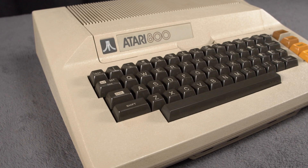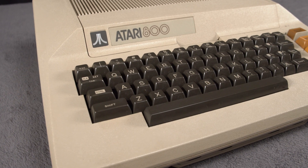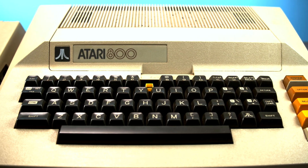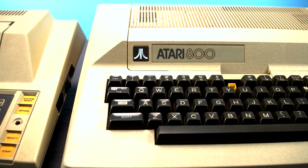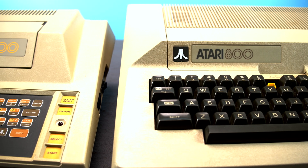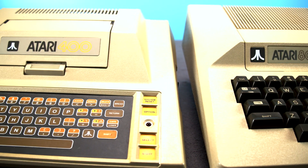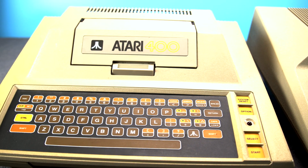You wouldn't mistake the Atari 800 for a modern PC, but it wouldn't look that out of place sitting in a forgotten corner in your local library. Nothing about its design feels truly off-putting due to the passage of time. That is not true for the Atari 400, the entry-level model Atari was selling at the same time — this thing looks a lot more strange.